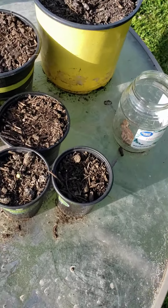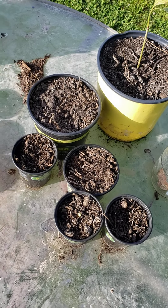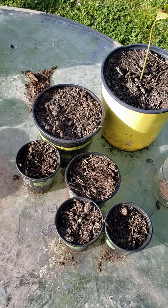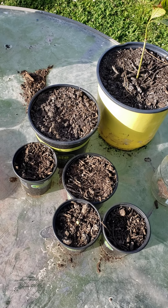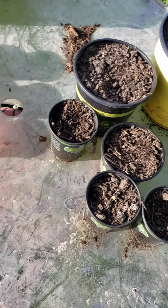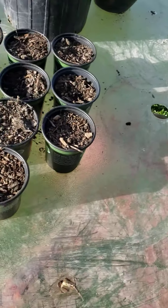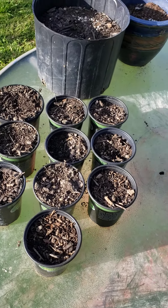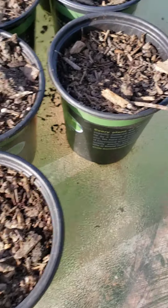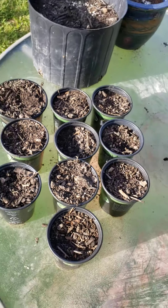Here are some seedlings we're waiting on — these are mammoth sunflowers that will get between 10 and 12 feet tall with a flower up to one foot across. One is already starting to pop up right there. These are my black diamond watermelon starters — I'm impatiently waiting to see green popping up in the center, but time will tell.